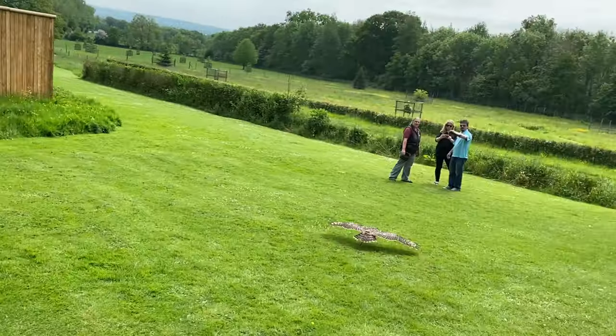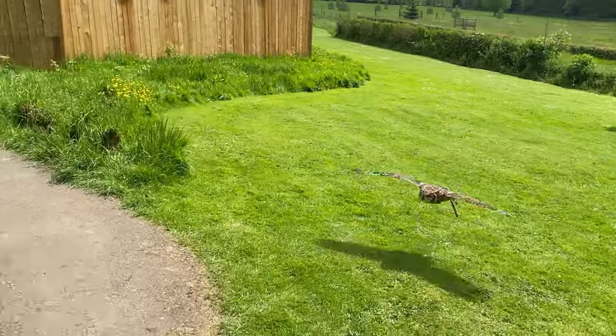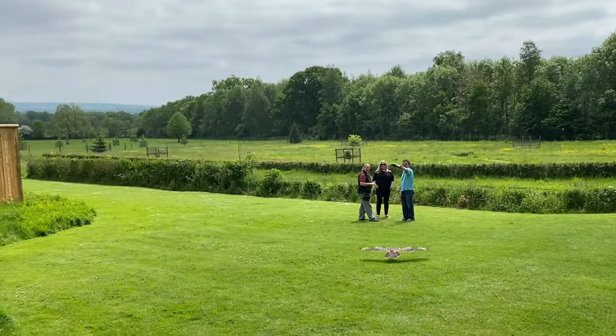Another thing you can do at the center is purchase an owl experience, where you try flying an owl to and from your gloved hand under the supervision of a falconer, like this chap is doing here.